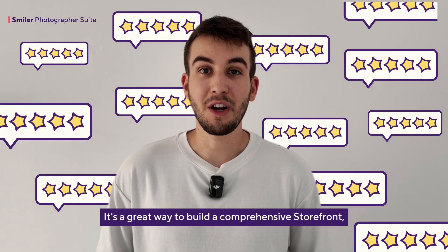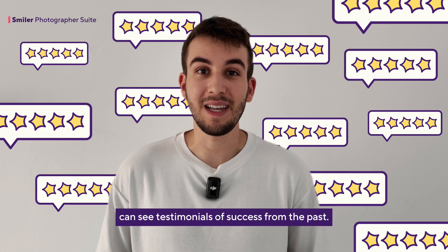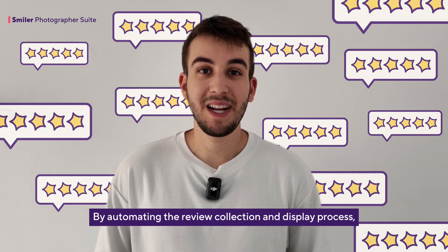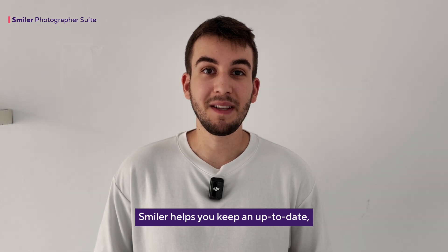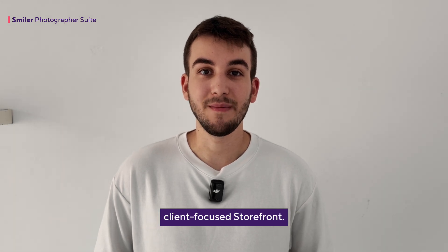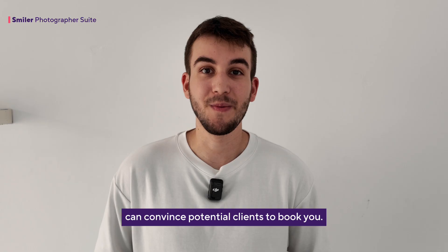It's a great way to build a comprehensive storefront where potential clients can see testimonials of success from the past. By automating the review collection and display process, Smiler helps you keep an up-to-date, client-focused storefront. This saves time and provides social proof that can convince potential clients to book you.